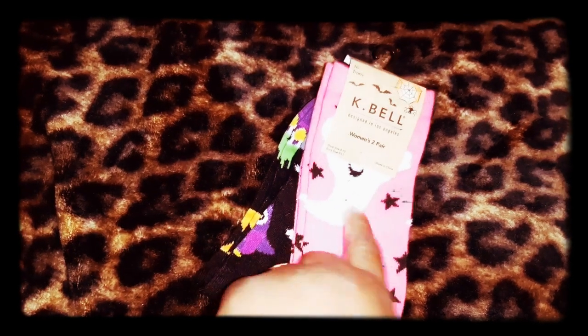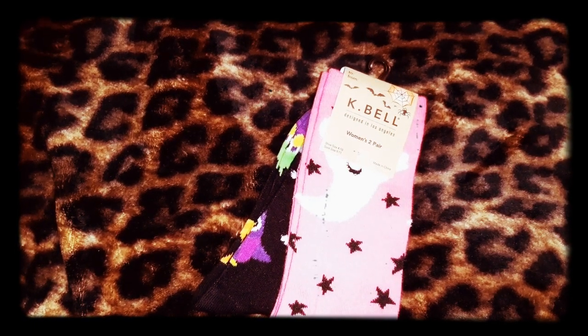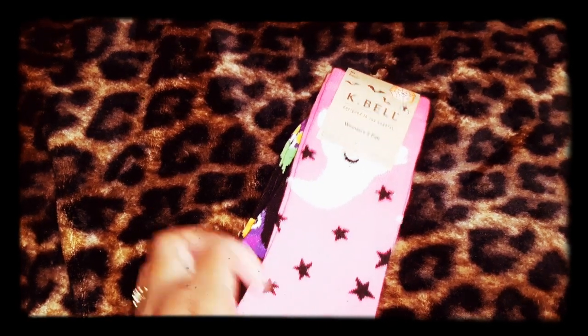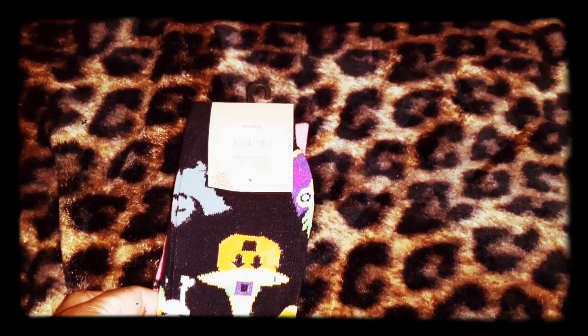I saw these socks and I had to get them - excuse my nails, they're absolutely hideous. These socks are so cute. This right here feels like one of those cozy sweaters or a robe, or like a baby blanket - it's so super soft. It's neon pink with stars and little ghosts. The other pair is a Halloween theme as well. I thought they were so cute so I went ahead and grabbed those.